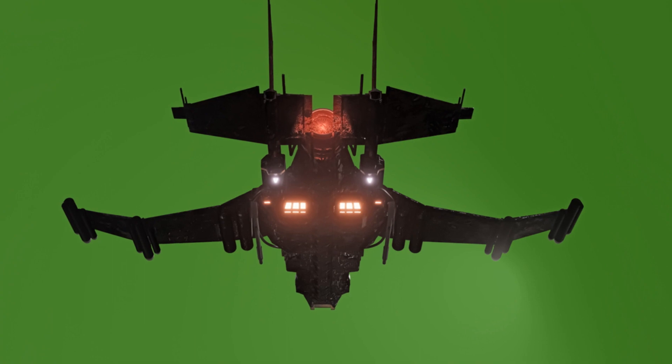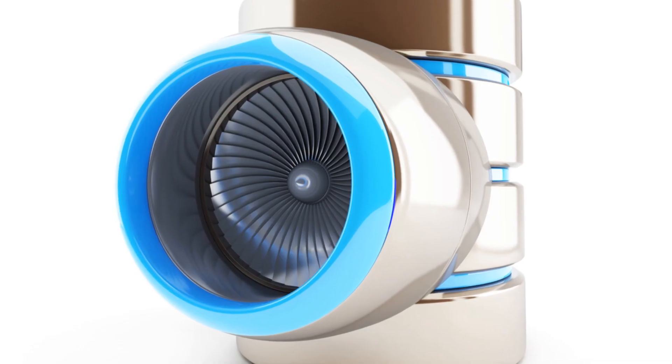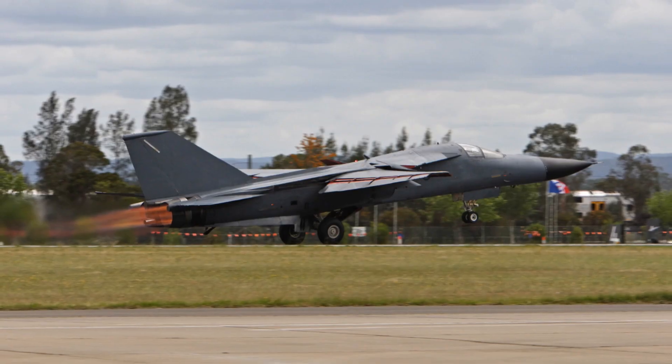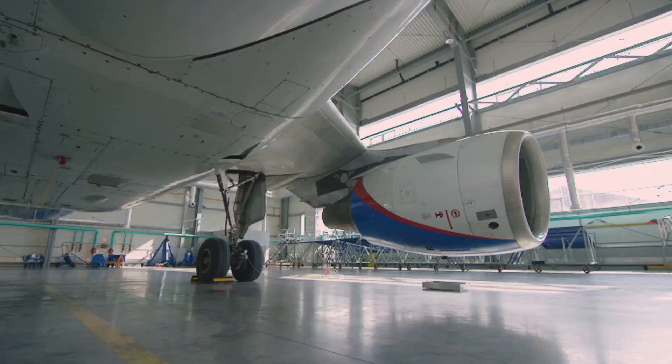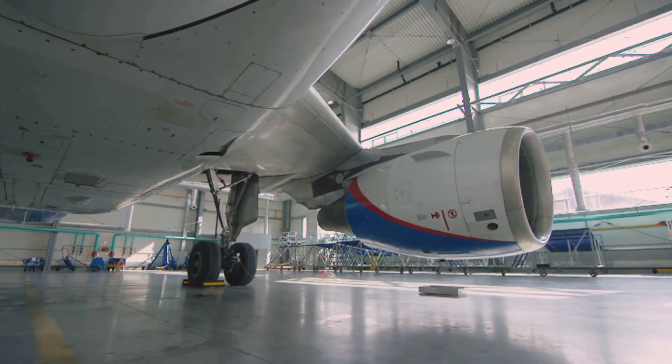China has been testing the J-20S with a new engine called the WS-15, which is a very powerful engine made in China. This is a big deal because it means China does not have to rely on other countries for engines.